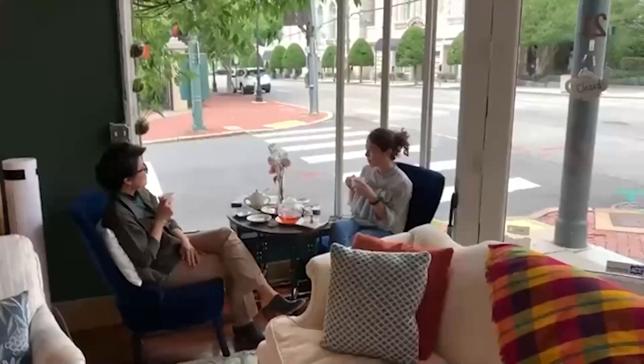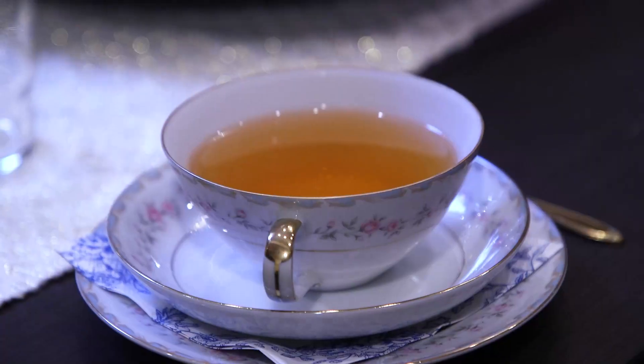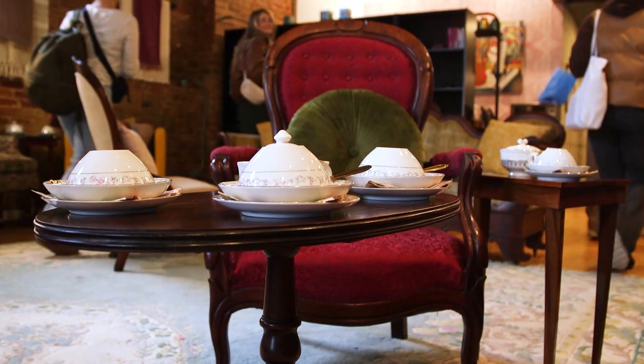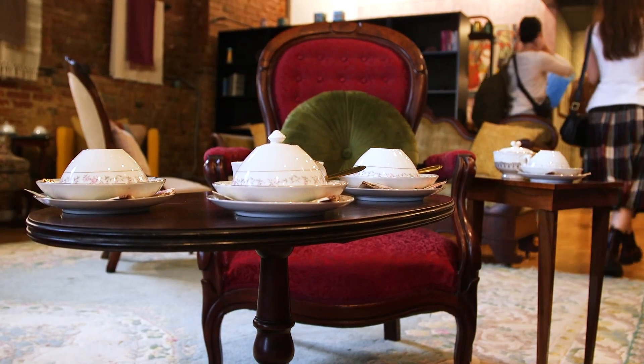This space is much bigger than our other location — before we could only seat about 24. We usually do a flight of four different teas. The very first one is a sparkling white tea, then we proceed to serve three different hot teas. There are Fortnum & Mason teas every single time — that is the only thing we serve here at the Queen's Library Tea Room.